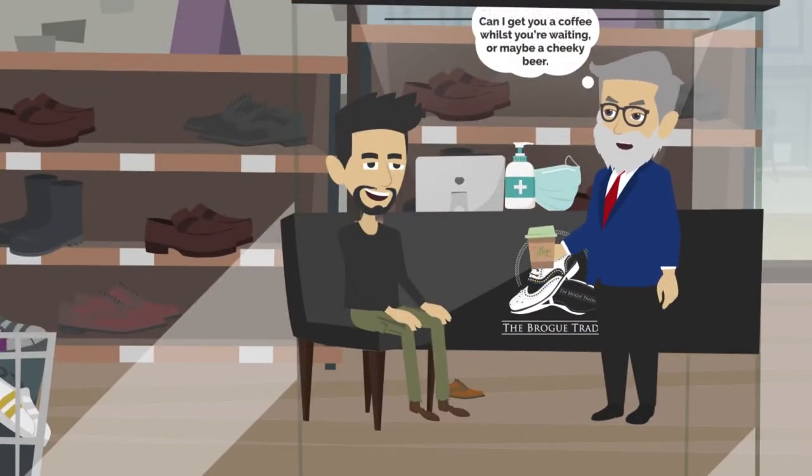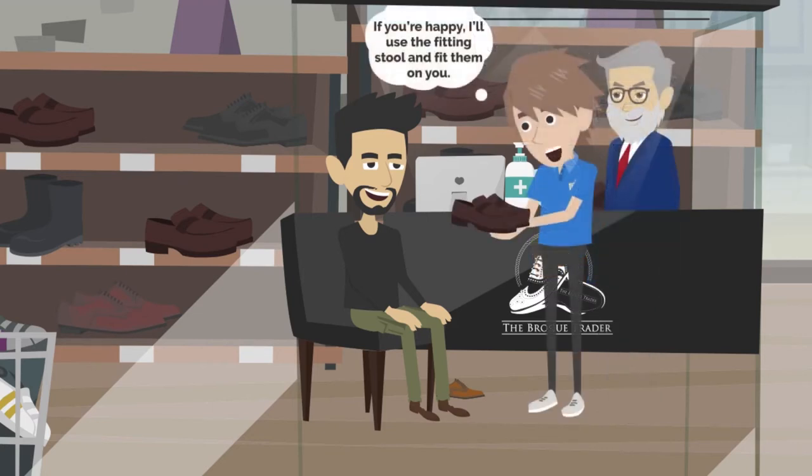Can I get you a coffee while you're waiting? Or maybe a cheeky beer? If you're happy, I'll use the fitting stool and fit them on you.